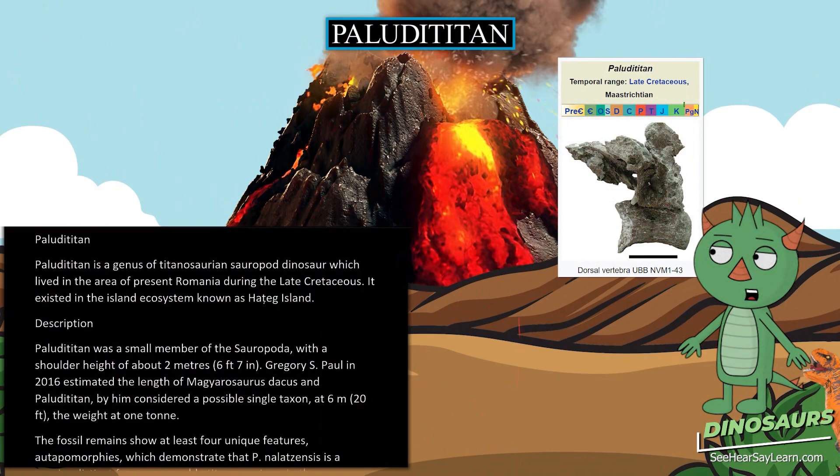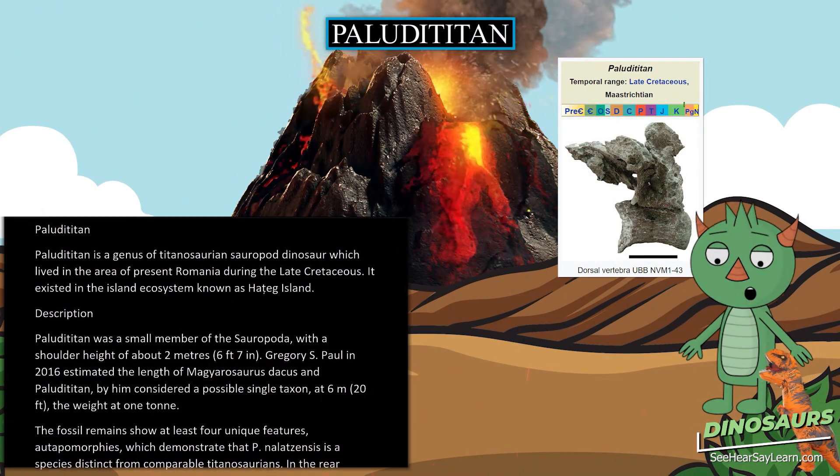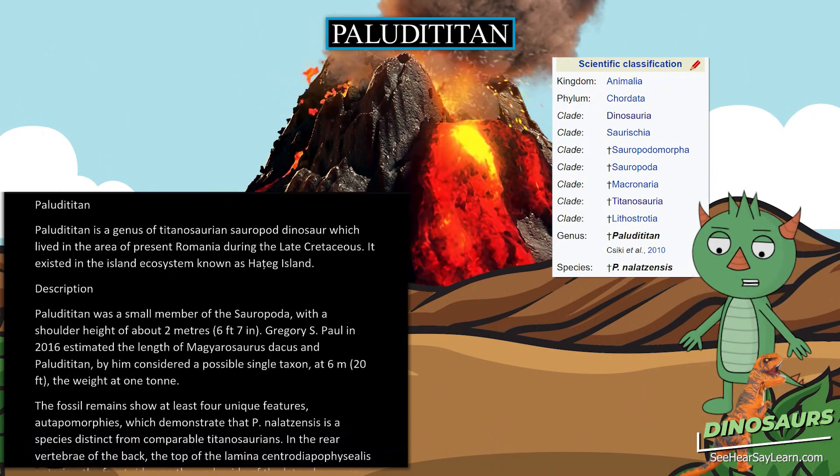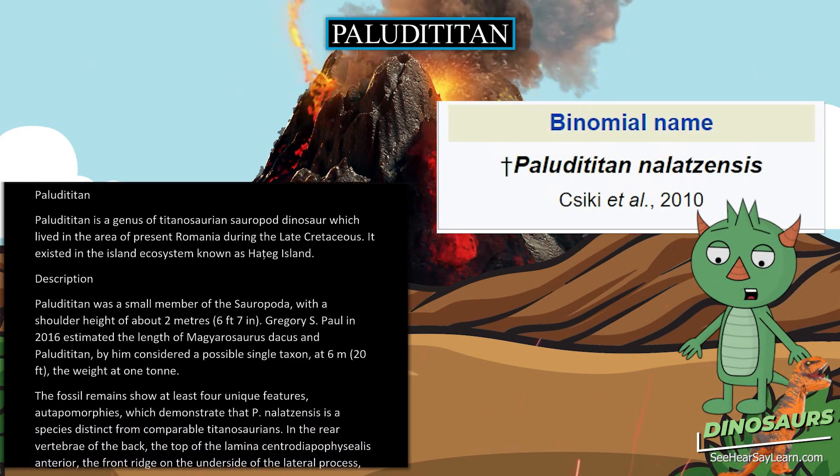Paludititan is a genus of Titanosaurian sauropod dinosaur which lived in the area of present Romania during the late Cretaceous. It existed in the island ecosystem known as Hațeg Island.